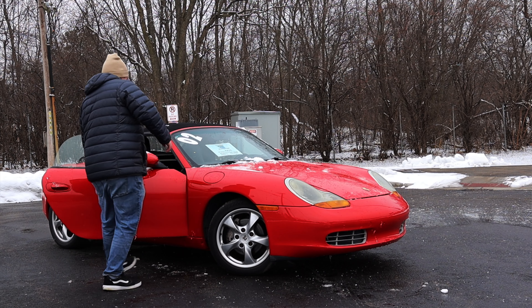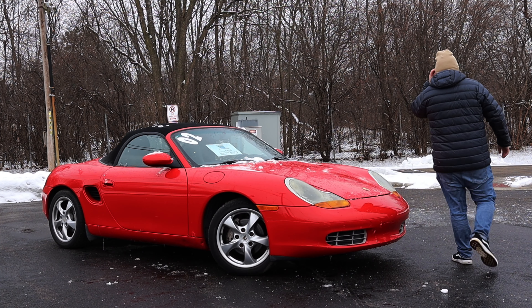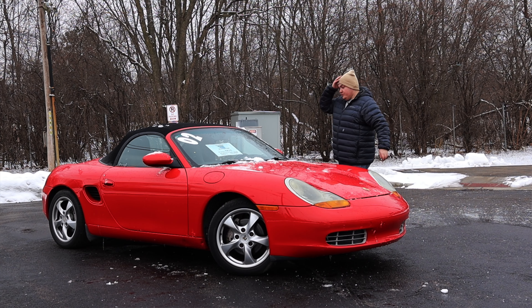The Boxster is a convertible — so there's the Cayman and the Boxster. The Boxster came first; this is actually a first generation Boxster, and Boxster means that it is a convertible. I won't be opening the convertible top for two reasons: first of all it is absolutely frigid outside, and second of all sometimes these older tops don't really like to work when it's cold. This is really a warm weather vehicle, so I can't really blame it and I don't want to risk it. The top will stay up for now.